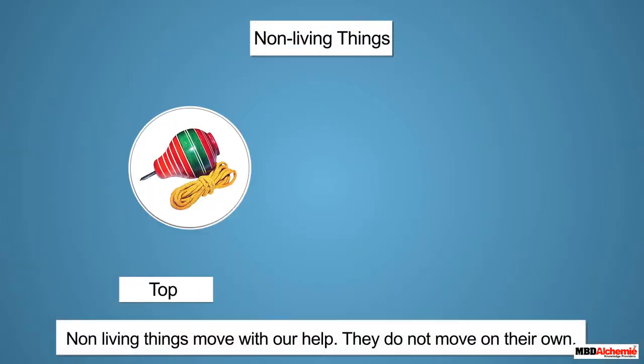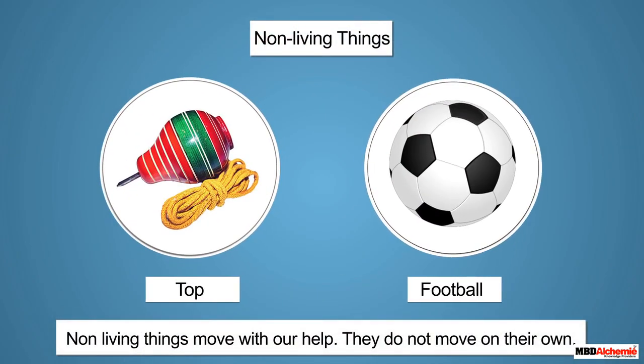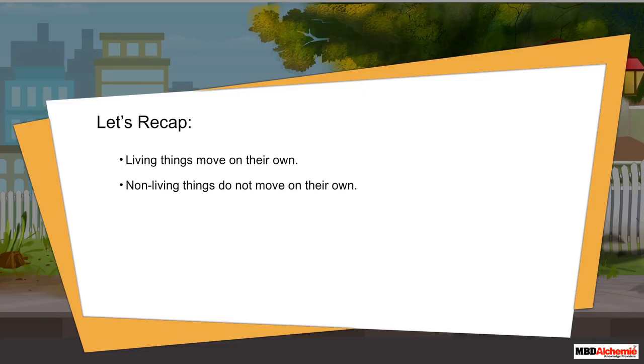Non-living things like a top or a football move only with our help — they do not move on their own. Let's recap: living things move on their own, and non-living things do not move on their own.